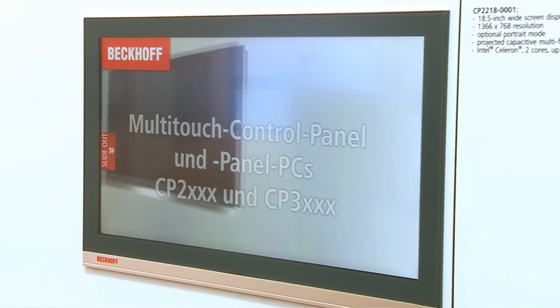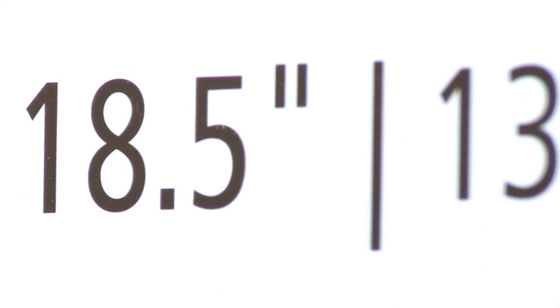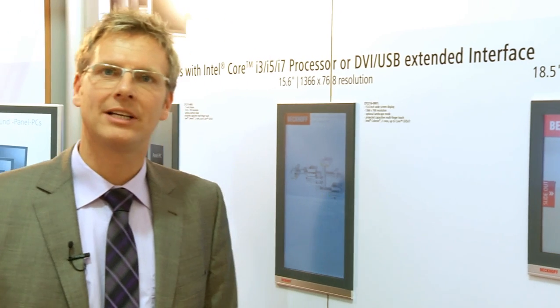It is something we are experiencing for the first time across all devices — as a panel and panel PC, fully integrated. And since we have managed to make the devices incredibly economical, it is now of interest to everyone: not just for the multi-touch user, but for all other customers, since the devices are cheaper than the previous technology.